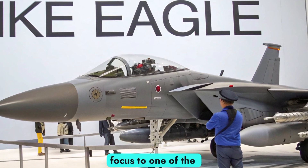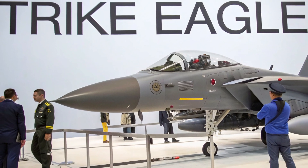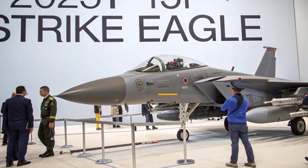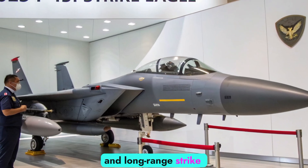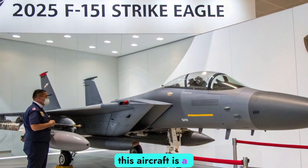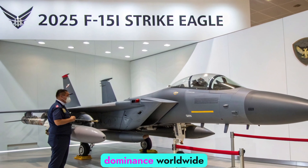Today, we shift our focus to one of the most iconic fighter jets that has shaped modern aerial warfare, the F-15I Strike Eagle. Known for its unmatched power, deadly precision, and long-range strike capabilities, this aircraft is a backbone of Israel's air force and a symbol of air dominance worldwide.